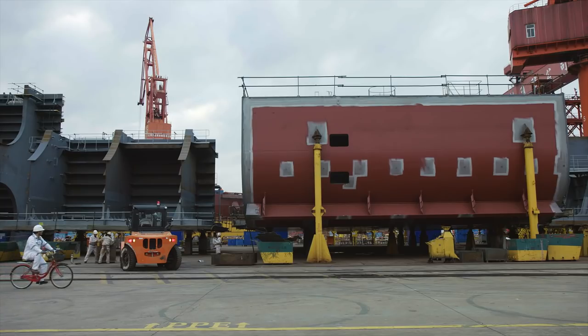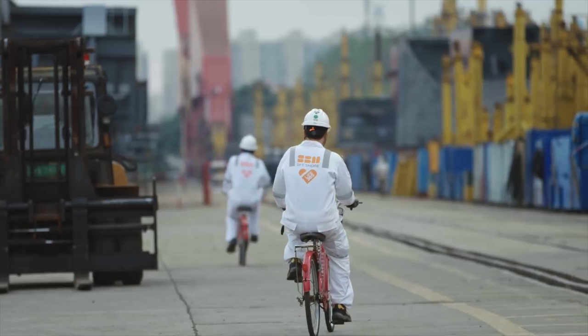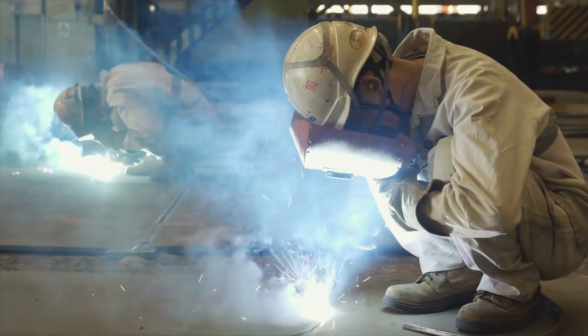We embarked on the Fast Forward program four years ago, and at the time we wanted to develop something where we could bring FPSO to the market faster and in a more reliable manner. This is really important in the current market.